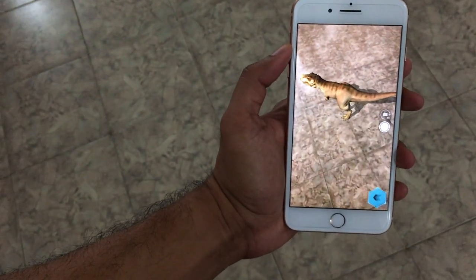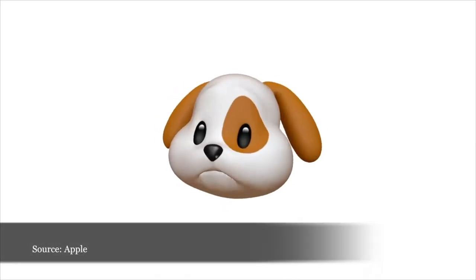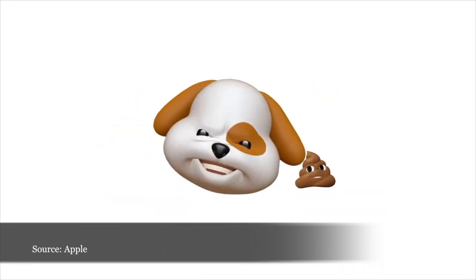The only feature you're going to miss with the iPhone 8 Plus and iOS 11 is Animojis — animated emojis that are exclusive to the iPhone X.